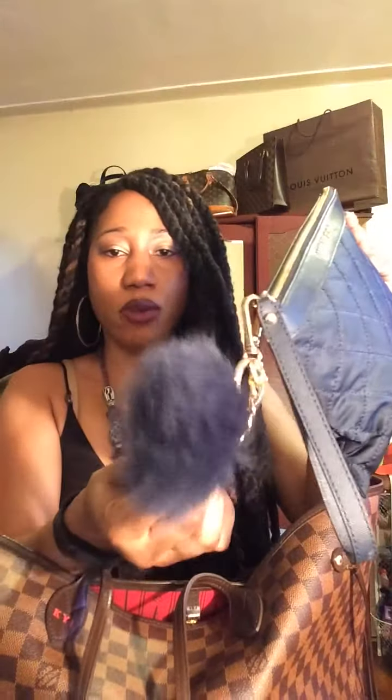I have this Michael Kors clutch pouch, and I have a Michael Kors key ring on it. I went back to Macy's to get another one — it's really pretty, it has 'Michael Kors' right on it — but they were sold out. It was about $48, which I think is reasonable.